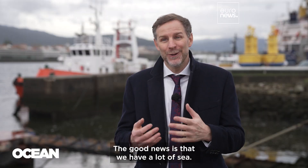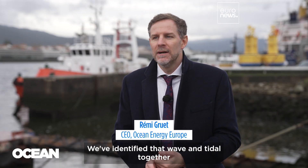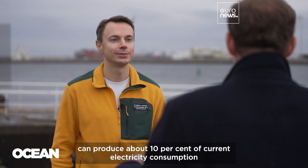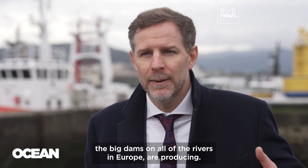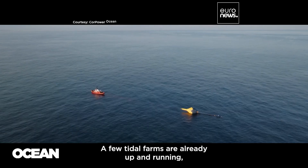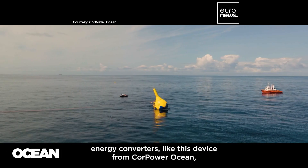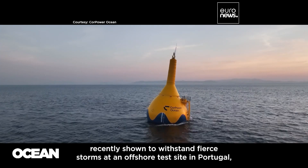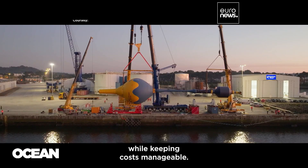The good news is that we have a lot of sea. Europe has one of the largest coastlines in the world. We've identified that wave and tidal together can produce about 10% of current electricity consumption — which might sound small, but it's exactly what hydropower today, the big dams on all of the rivers in Europe, are producing. A few tidal farms are already up and running, and now we're seeing the first commercial-scale wave energy converters, like this device from Core Power Ocean, recently shown to withstand fierce storms at an offshore test site in Portugal while keeping costs manageable.